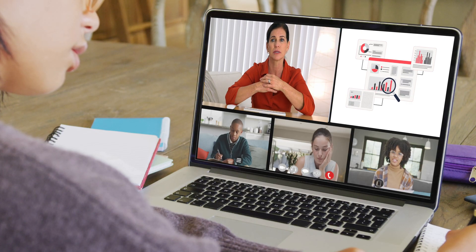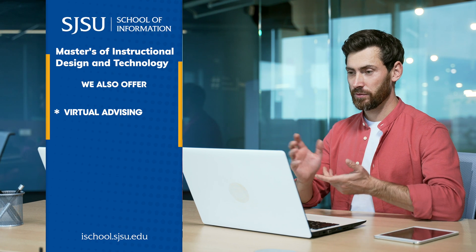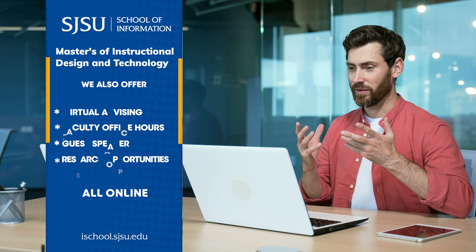The degree is delivered 100% online, giving students the flexibility to study on their own schedule from anywhere. Courses are primarily asynchronous with some live sessions for real-time engagement. We also offer virtual advising, faculty office hours, guest speakers, and research opportunities — everything you need, completely online.